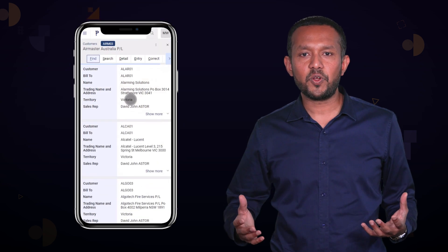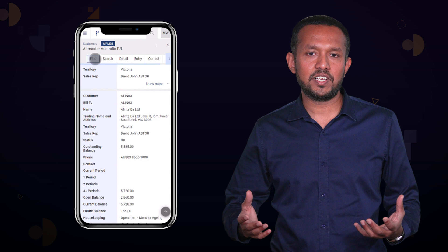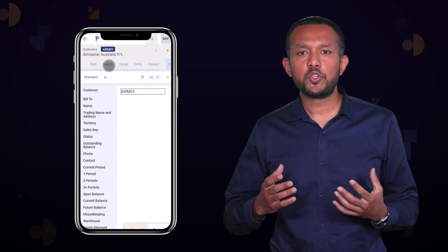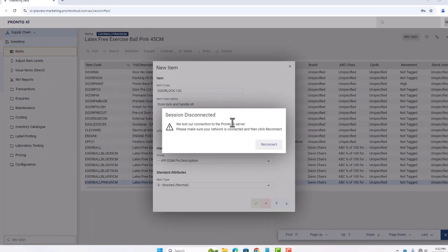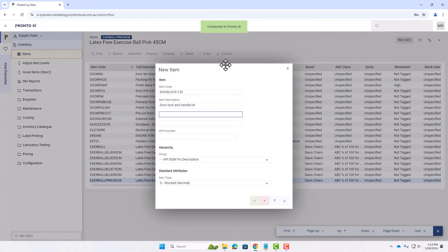We hope you enjoy the aesthetic adjustments to your ProntoXI Web Client. We have also implemented streamlined workflows that will adapt your ProntoXI Web Client with whatever device you are using, simplifying processes and ensuring a more user-centric design. A reconnection option has also been introduced to improve stability in locations with unreliable network connectivity.